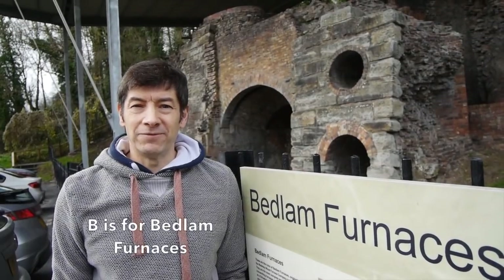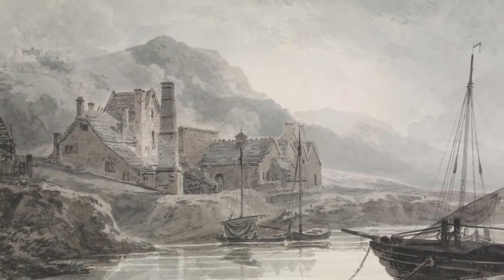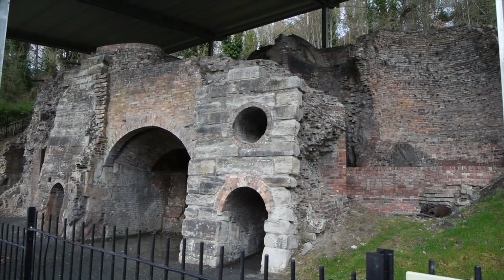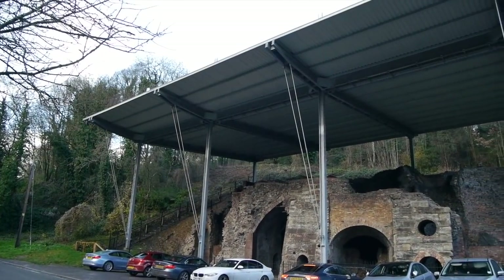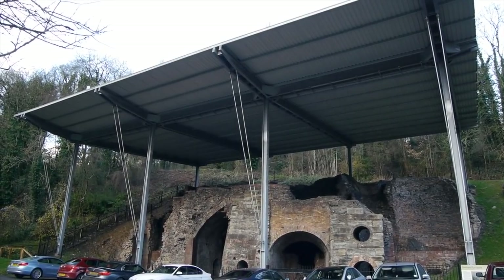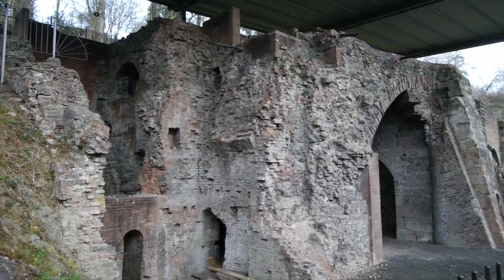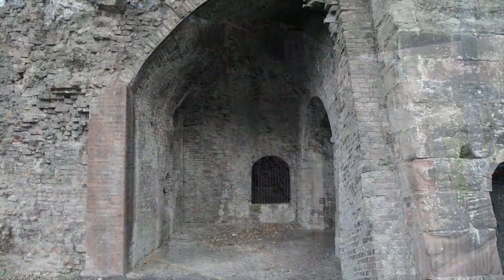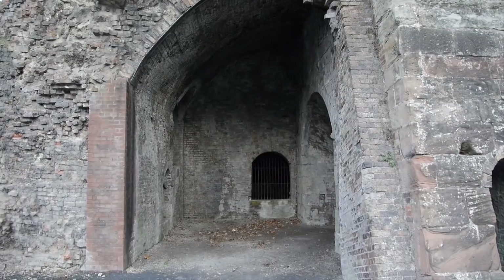B is for Bedlam Furnaces, found on the road just east out of Ironbridge. The Ironbridge area is world famous for the part it played in the Industrial Revolution and the Bedlam Furnaces are therefore of international significance. Formerly on Historic England's Heritage at Risk register, a canopy has been built over them to give some protection from the elements. It's believed that these furnaces, built by the Maidley Wood Company in 1756, were some of the first ever built to smelt iron using coke, much of which may well have been used in the construction of the Ironbridge itself.